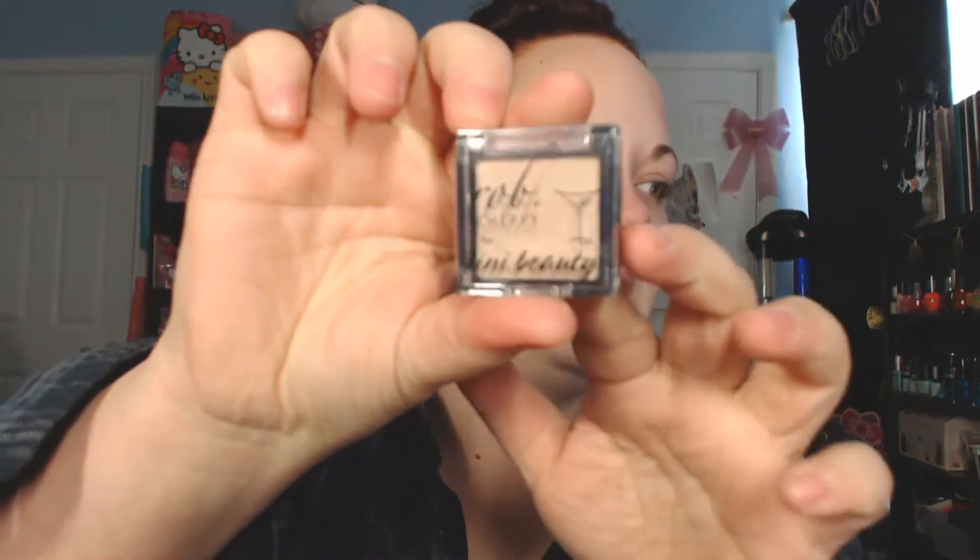She also sent me this really pretty Bow Beauty lip gloss — that's a really pretty color. And then this little eyeshadow in Pearl Fizz — that's a really pretty color. I really like these champagne colors!